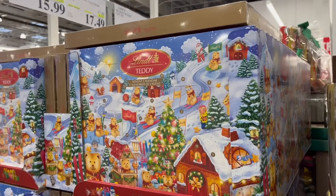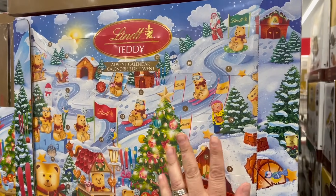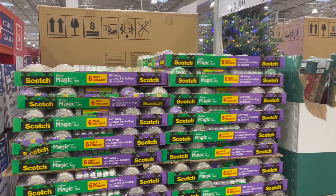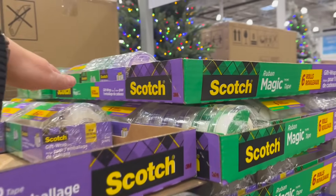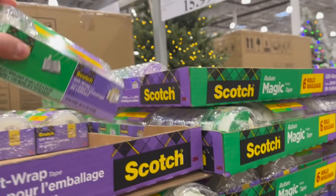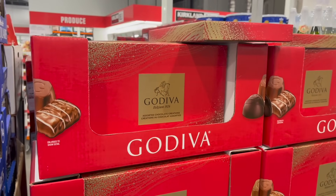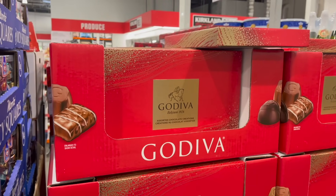Time to pick those advent calendars if you haven't done so already. The Lindt Teddy Advent Calendar is $50 off for $17.50. Pick up your Scotch Magic and Gift Wrap Tape, pack of six, for $16. The Godiva Assortment Chocolate Box is $6 off for $16. And Moritz Icy Squares is $3 off for $12.